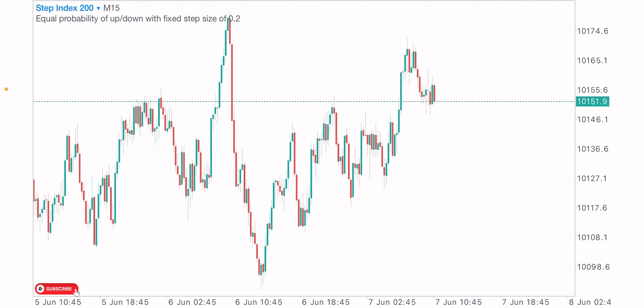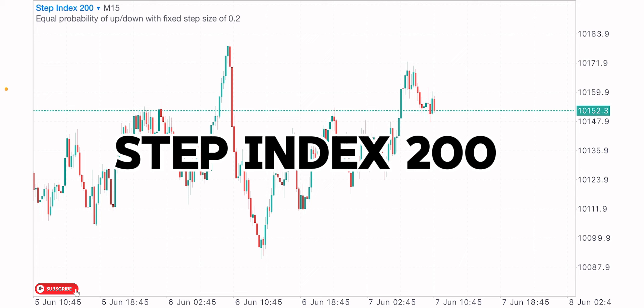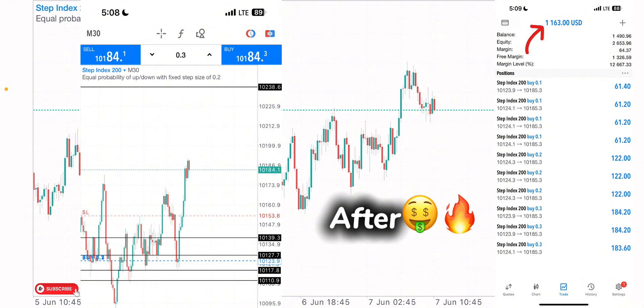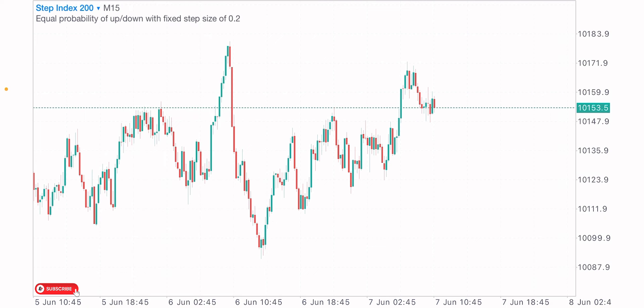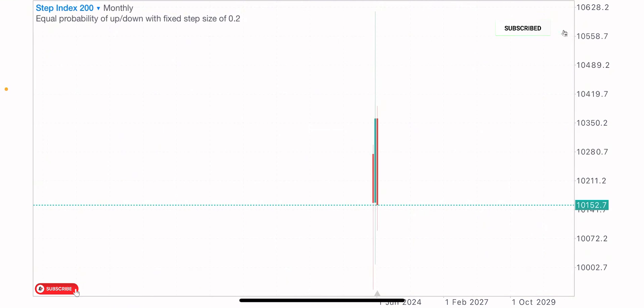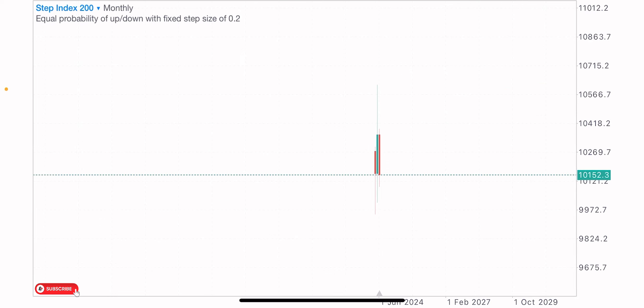Welcome back to another video. Today I want to analyze the Step 200 Index. I saw a very nice trade opportunity on this index — something interesting. I've already shared the trade setup with my VIP members and on my public Telegram channel, so stay to the end of the video to get everything on this trade setup. This is actually a new index introduced a few months ago — just about three months ago in March.